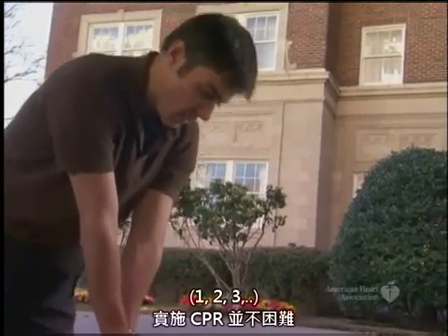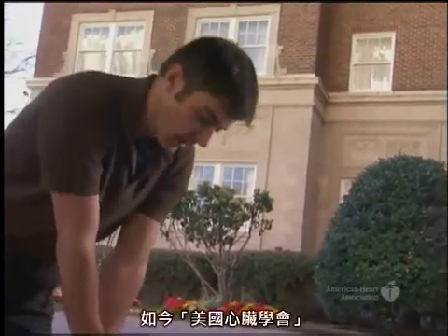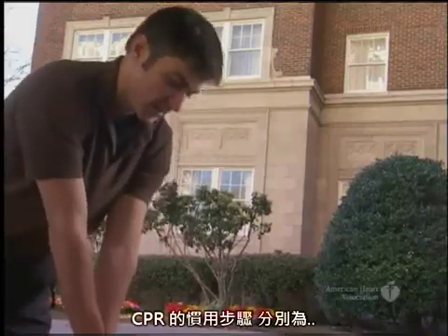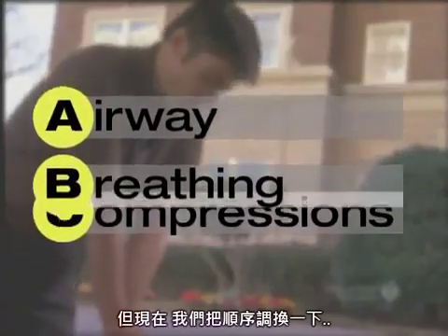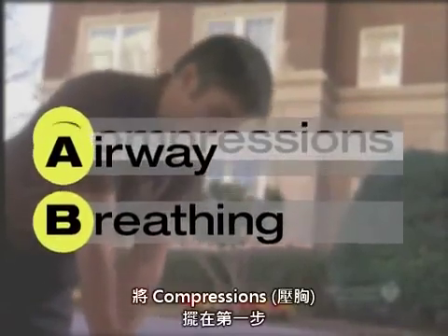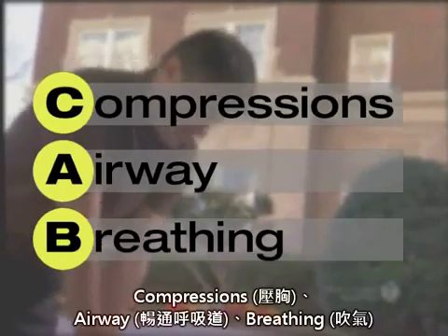Doing CPR is not hard — anyone can do it. And now the American Heart Association is making CPR easier than ever. We used to tell people that the proper steps for CPR are airway, breathing, compressions, or ABC. But we've changed that order so compressions come first. It's now compressions, airway, breathing, or CAB.